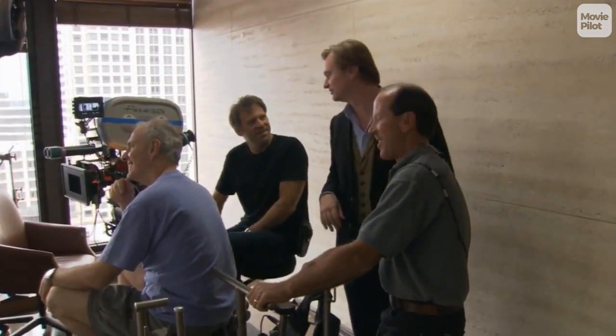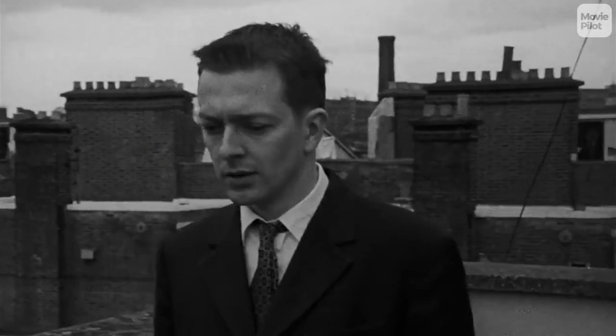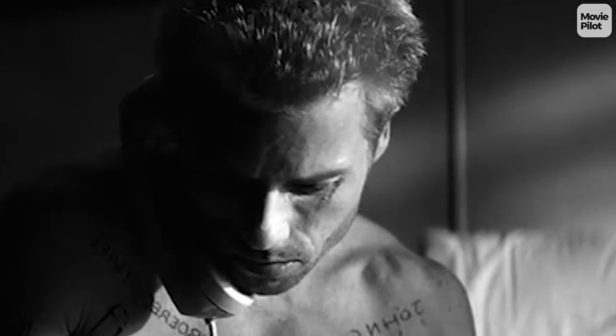Instead of attending film school, Nolan is self-taught, a process he believes helps shape his organic filming style. He paid for his first feature, The Following, shooting scenes on weekends while working full-time. That was followed by the nonlinear gem Memento and Insomnia, his first film in a long-running partnership with Warner Brothers.